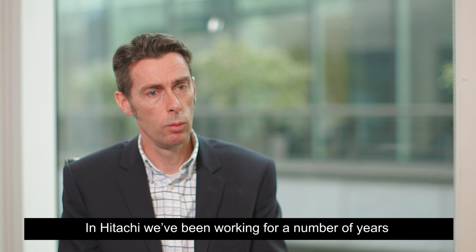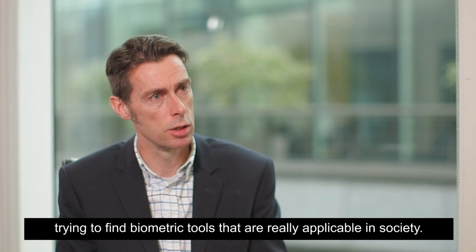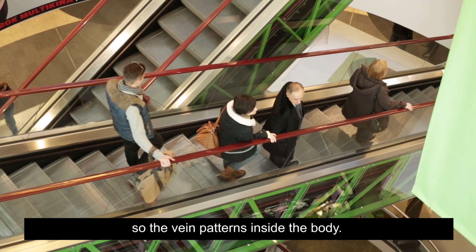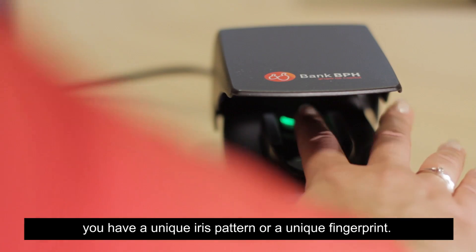In Hitachi, we've been working for a number of years trying to find biometric tools which are really applicable in society. What our researchers came up with was based on vein biometrics — the vein patterns inside the body. Everyone has a unique vein pattern in the same way they have a unique iris pattern or a unique fingerprint.